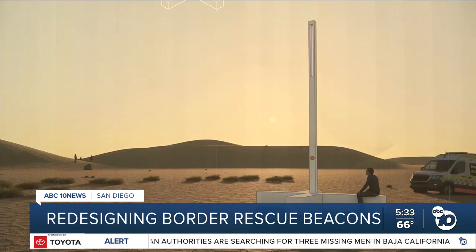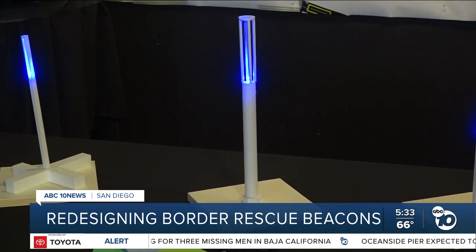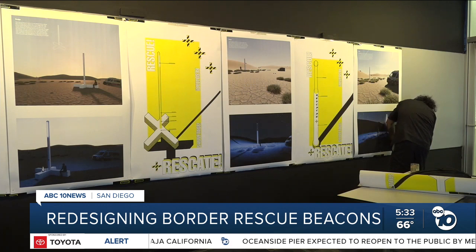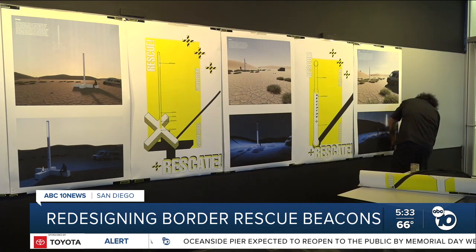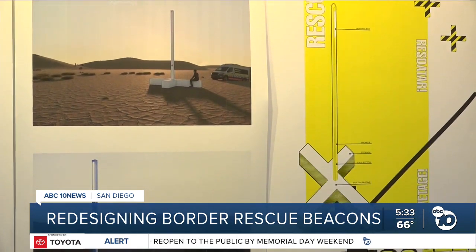As designers, we see this opportunity to provide our input and alleviate the burden of design which the Border Patrol has, and allow us to help them in designing these rescue beacons so that they're more effective in saving lives. Madison Weil, ABC 10 News.